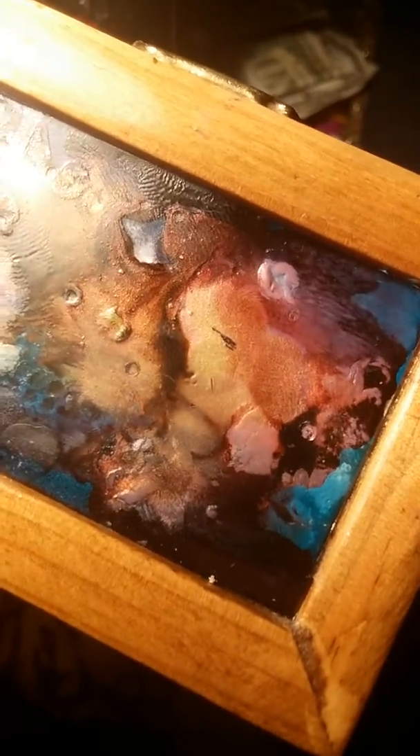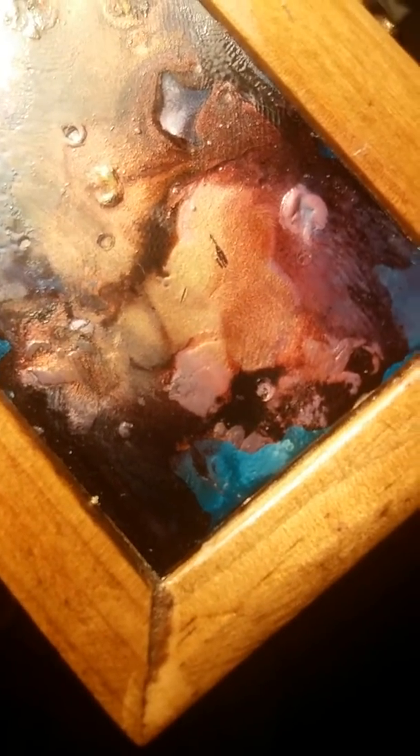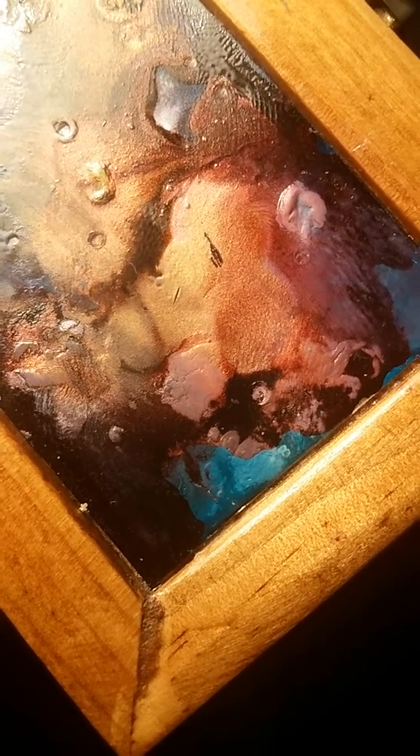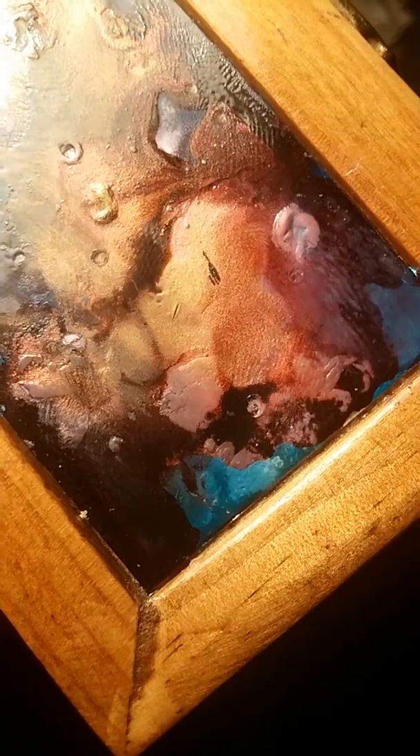Okay. Now it looks like she has a lizard head — lizard head. There's something out of an acid trip or something.